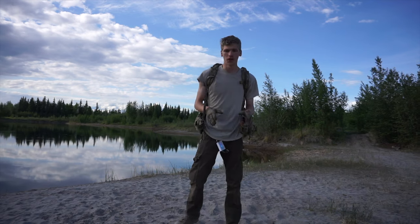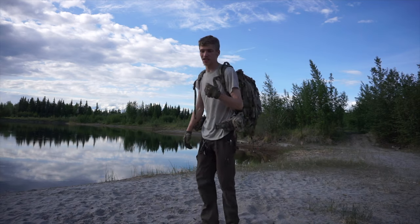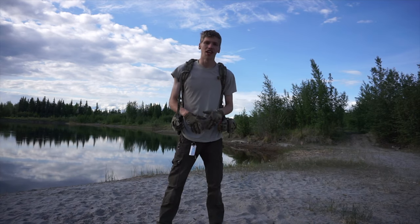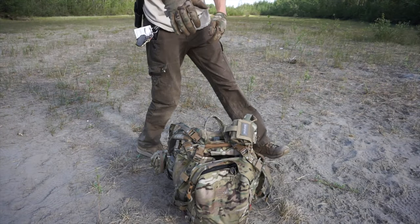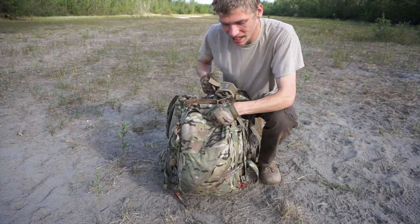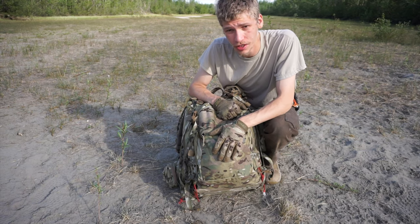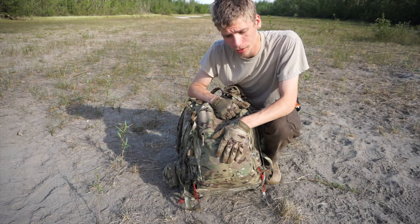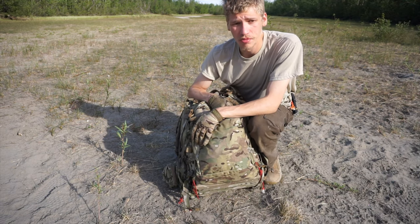Today we're going to be talking about a couple of exciting things — first this awesome backpack, and then we'll get into something else. So without any further ado, let's jump in. The replacement has arrived. Today we're going to be taking a look at my new adventuring backpack: why I chose it, what it is, and how it's going to be more beneficial than the Linchpin.